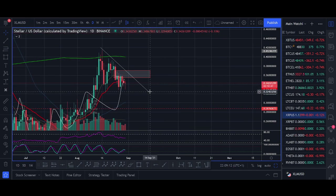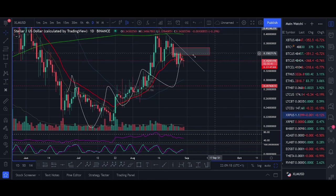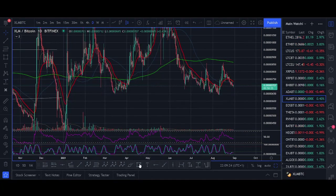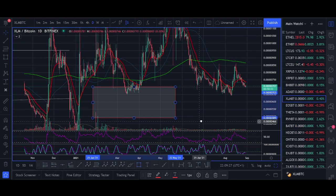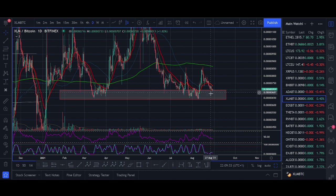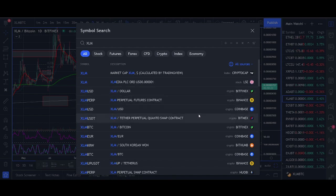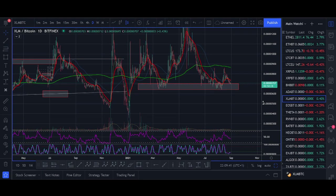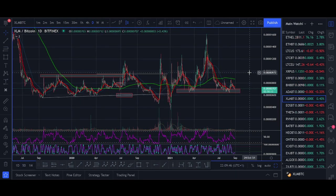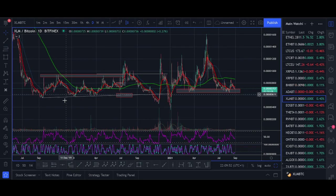One more thing before the trade setup: the XLM/BTC pair is at a huge support level, which is another reason I'm looking to take an XLM trade. It's really important that XLM holds above 650 satoshis. If XLM breaks below 650, I won't take that trade or I'll exit it. I want XLM to be going up against BTC as well — when XLM is breaking up against BTC and breaking out above a dollar, that's when you get those crazy two to three hundred percent gains.